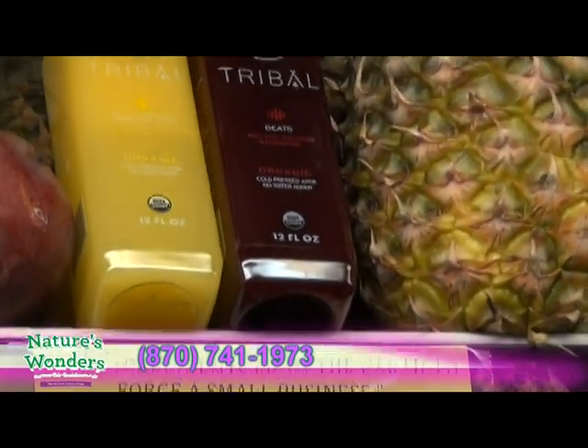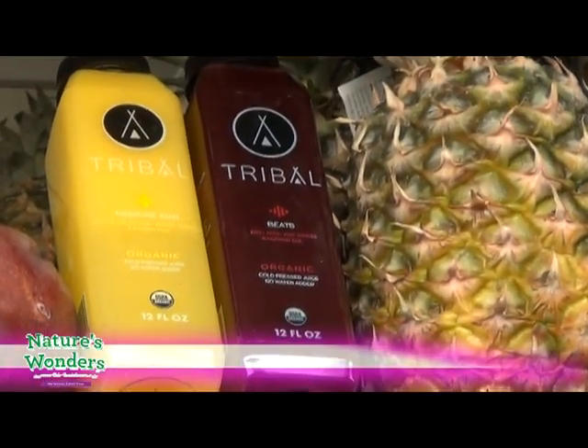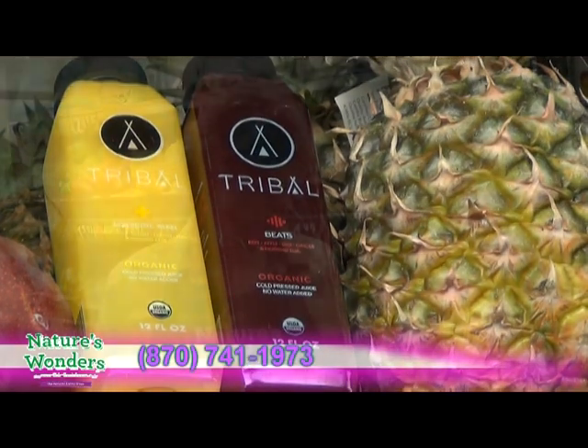It's made by the Chickasaw Indians in Texas, and it's a juice made with nothing but the juice. This one has beets, apples, lime, and ginger — cold pressed, excellent juice. Come by and get some. Thanks.